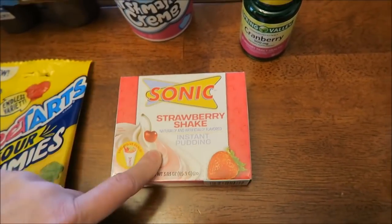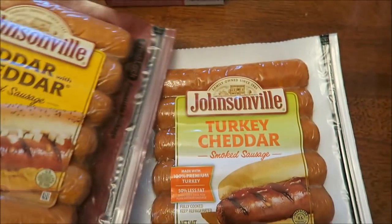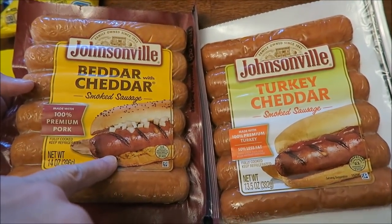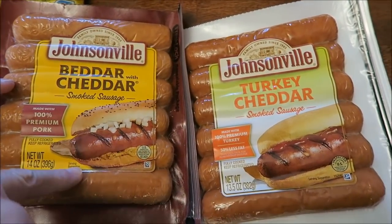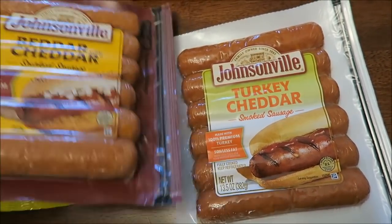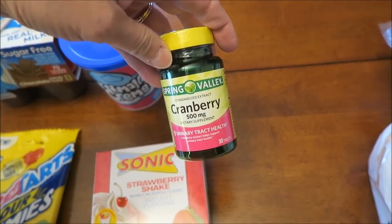I bought marshmallow cream — really healthy — and then I bought the Sonic strawberry shake instant pudding because I thought that sounded cool. Then I bought some Johnsonville better with cheddar — I bought the pork smoked sausage and Kevin bought the turkey, so mine has a lot more calories than Kevin's, but that's what he likes.